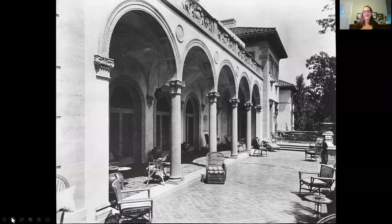Looking at a historic image of the East Terrace and loggia, you get an even better sense of the extent of these outdoor living spaces. There are multiple tables, multiple chairs, multiple chaise longues. It is a space for relaxing.